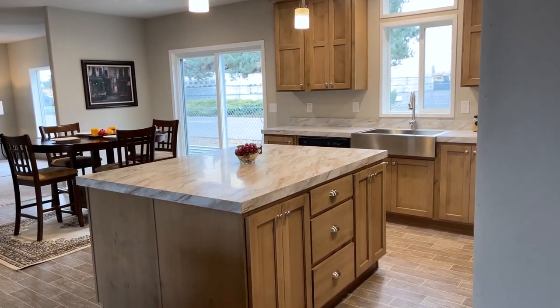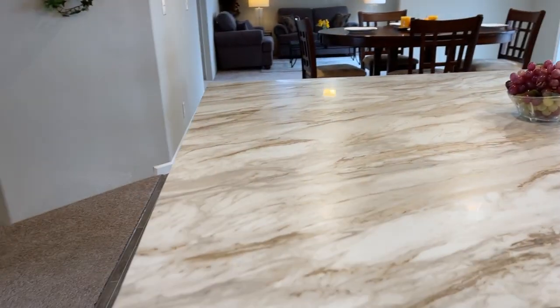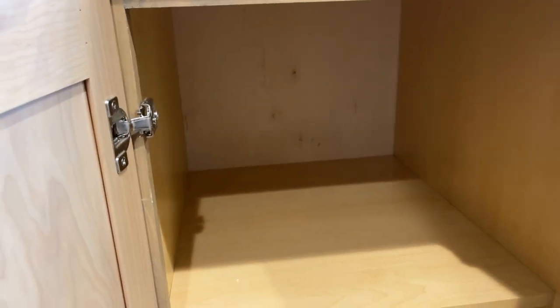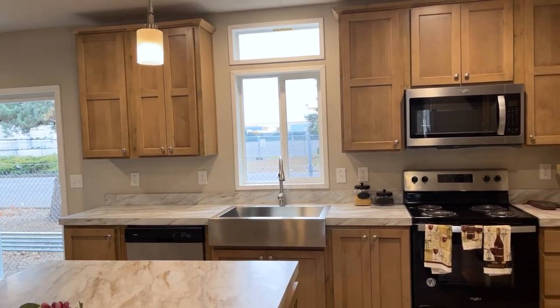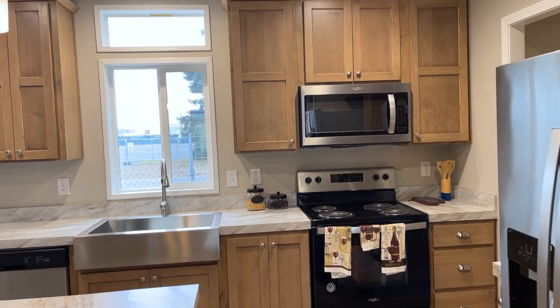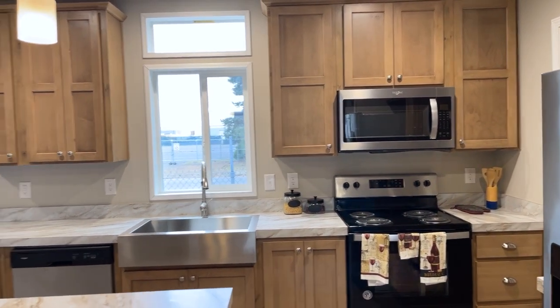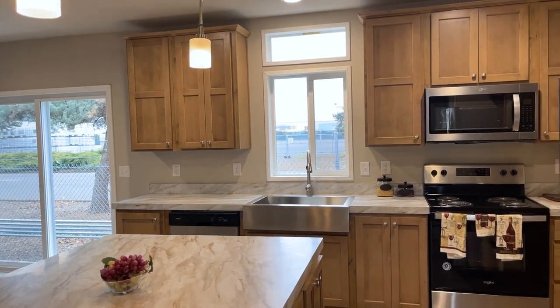I see that we have an island, and it looks to be some storage here, and there's the cabinets. I'm a little shocked at how large it is — I don't think I was expecting that at all. This home is about 1,550 square feet, just shy of that — 1,546 is what they have it marked up.